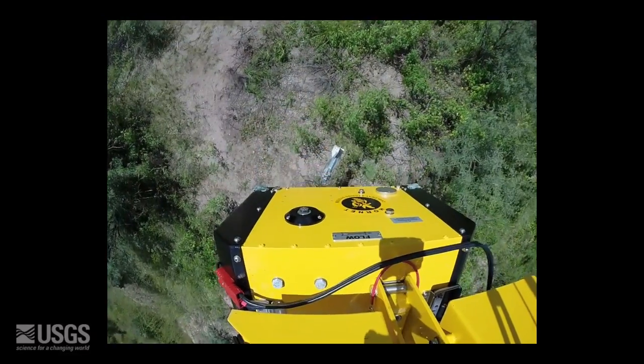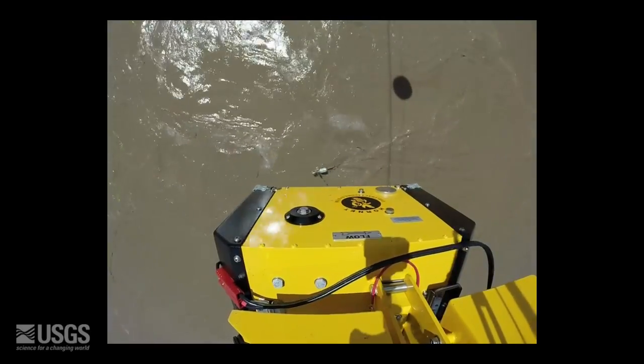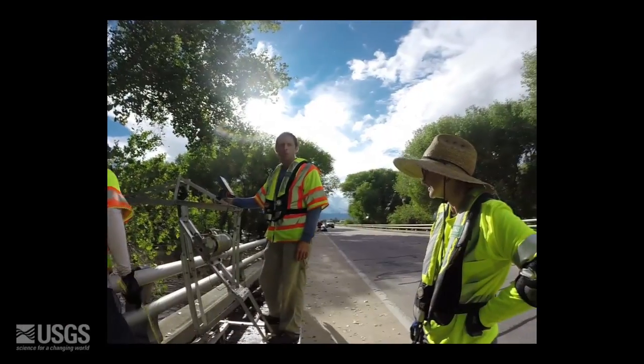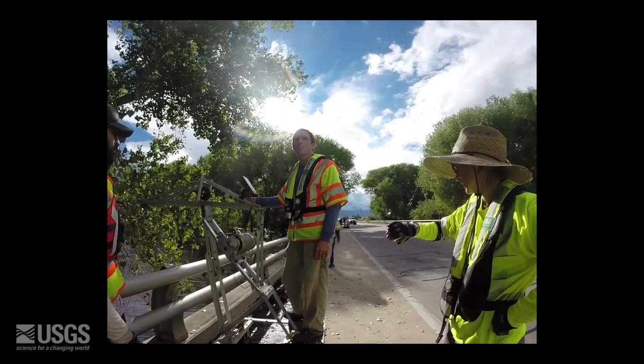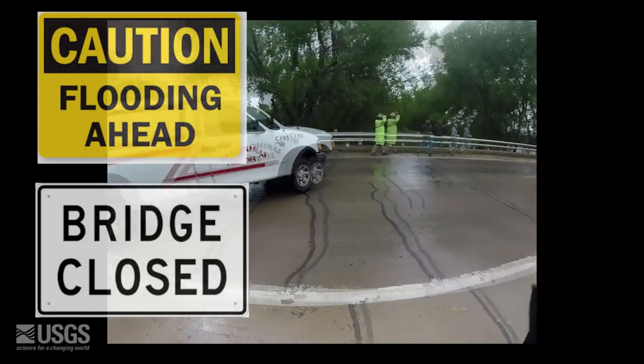The crane moves out over the river and measures the width and depth of the water. This data is then displayed back to shore on the handheld controller. This will provide invaluable data to managers so that the necessary flood warnings and road and bridge closures can be administered to help keep people who are downstream safe.